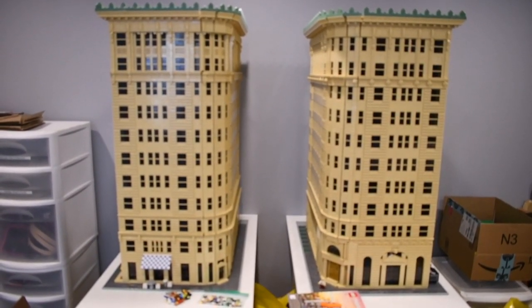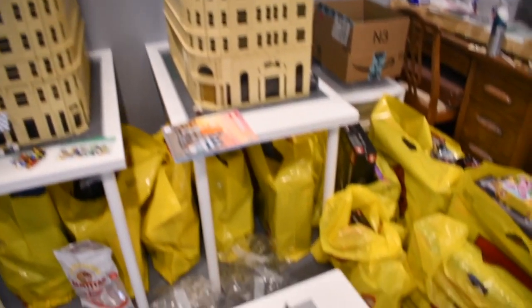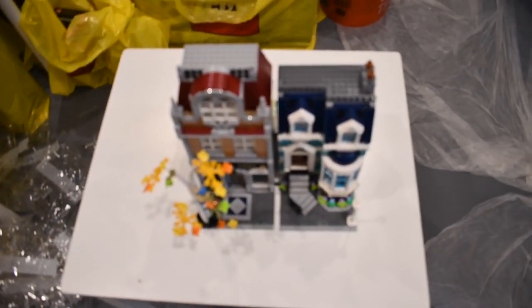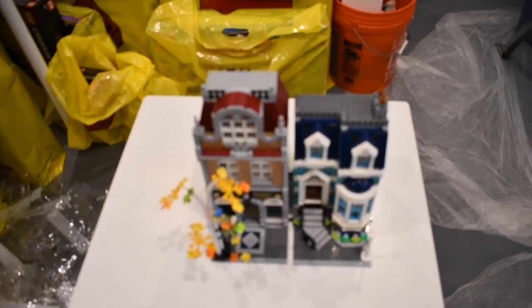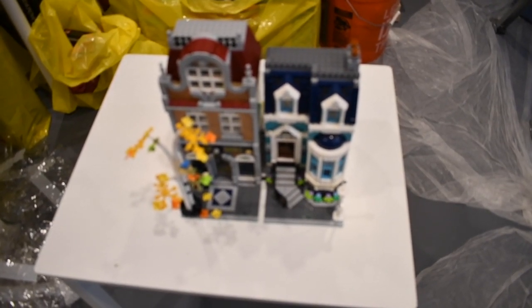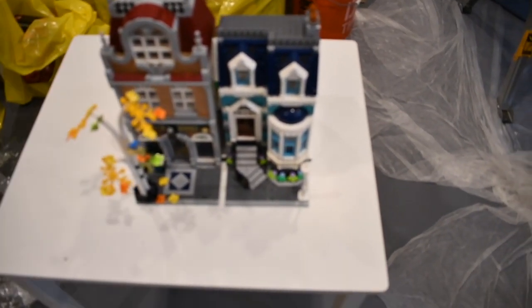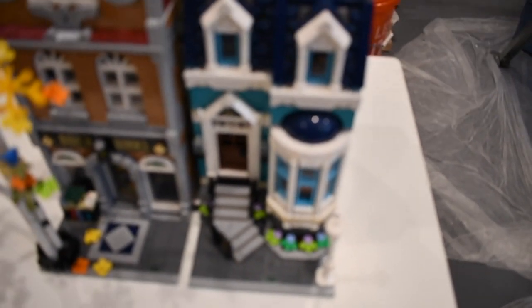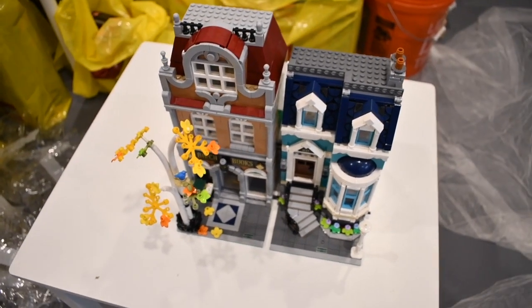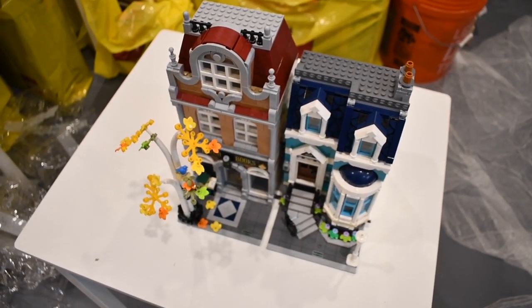On to the next mock. For the next mock, it's going to be another little building in Salt Lake that has some bay windows. So what I thought I would do is put together set 10270, the bookshop, because it has that nice bay window right there. And I thought I'd show you a couple things that I really liked about this build.